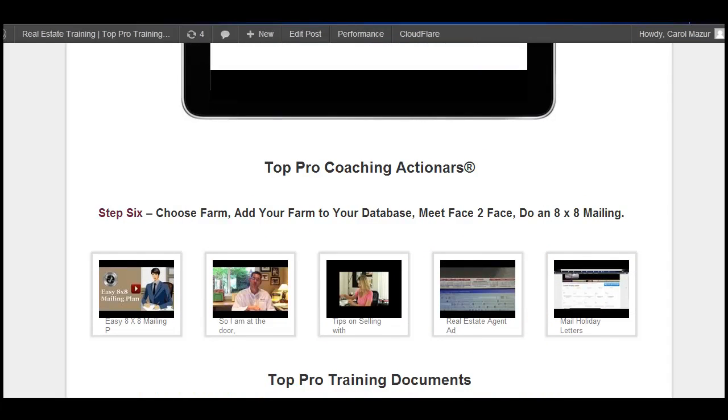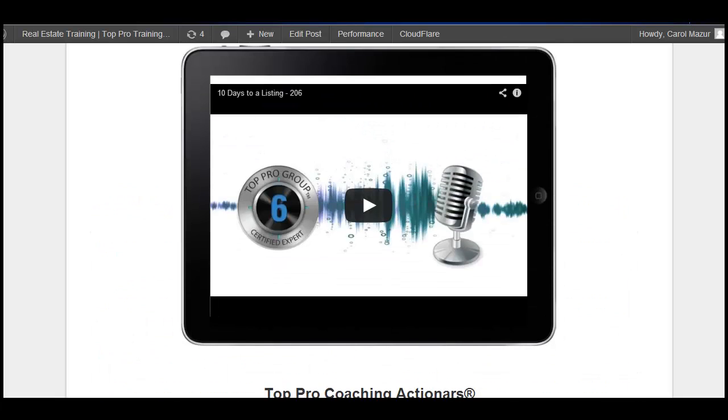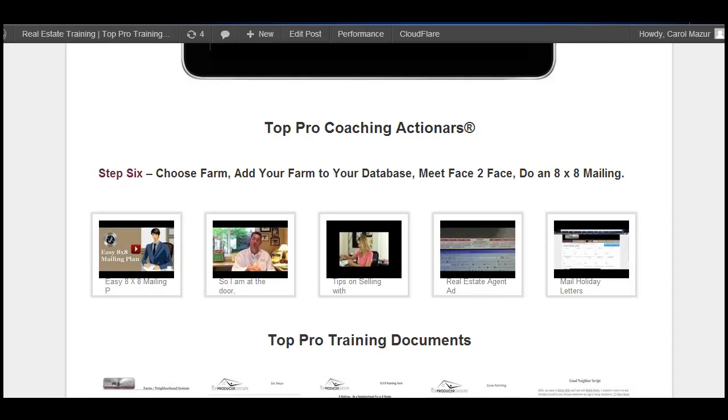Not only will I share the instruction for your assignment at the top, but I'll also come down and give you more tips.